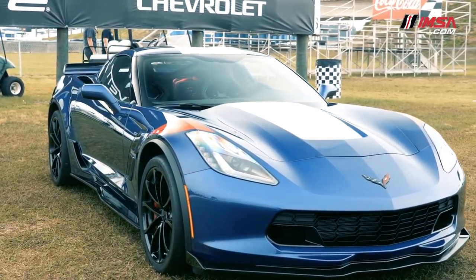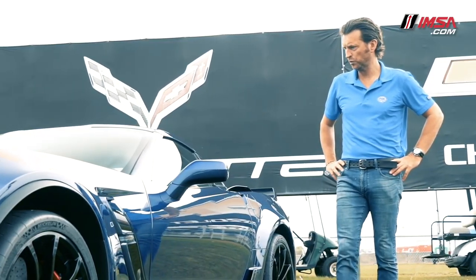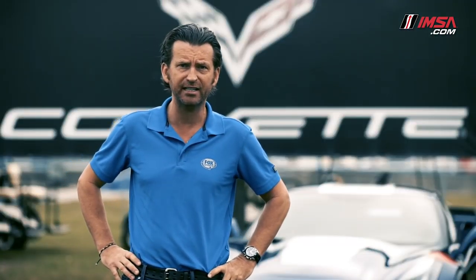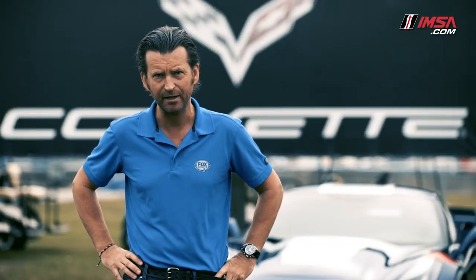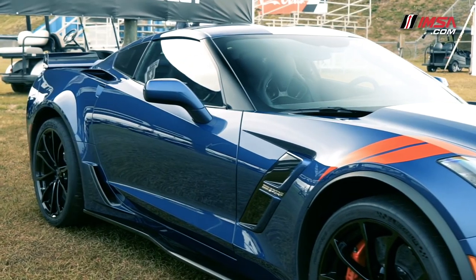What's important about the Grand Sport name? Well, back in 1963, Zora Duntov actually put Grand Sport onto a Corvette for the first time. As he said, if you're going to truly test a sports car, you have to race it. And now, all these decades later, I think he'd be pretty proud of what has been produced.